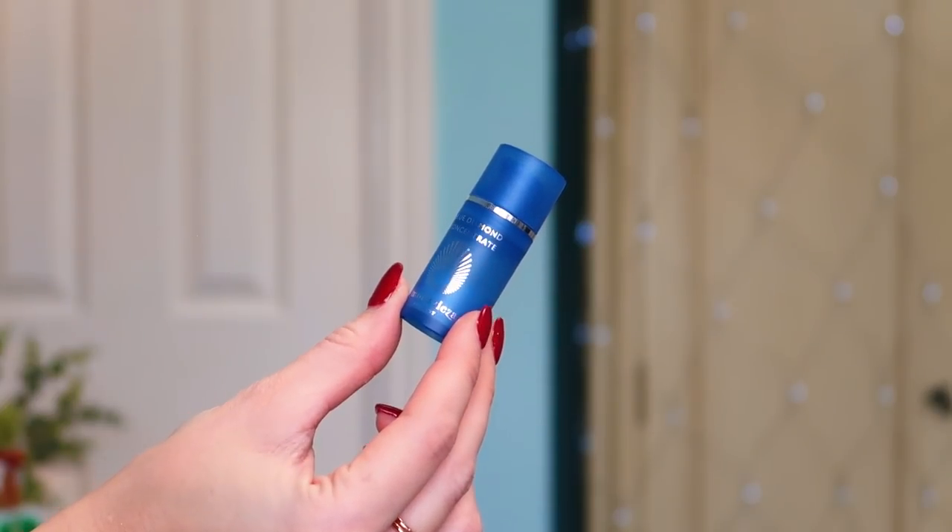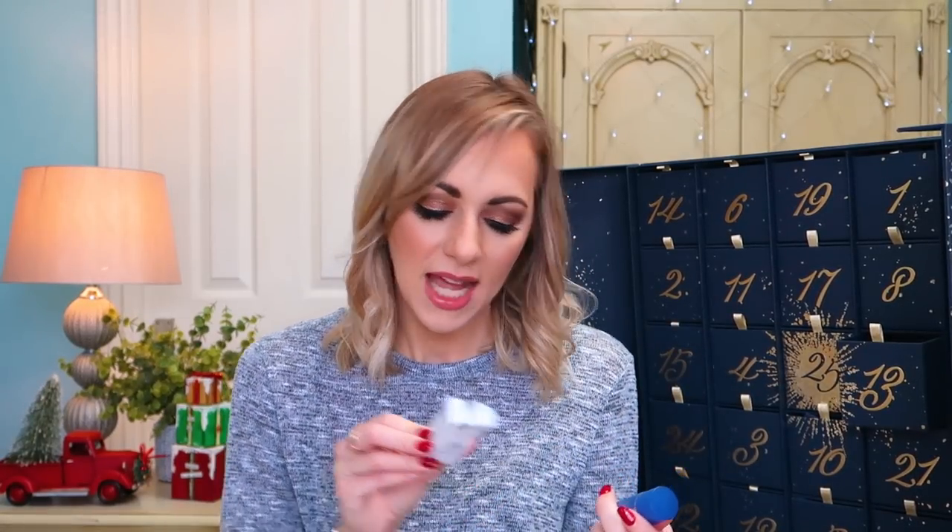Number thirteen: we've got some of the Omorovicza Blue Diamond Concentrate. I haven't actually tried this, but it's been one of the things I've been eyeing up this past year. I do like Omorovicza — some of their products are amazing. This basically promotes and prolongs healthy life and protects the DNA of skin cells, making skin softer and more silky, and smoothing the complexion. That's everything I would want in a concentrate or serum-type product, so this will be going in my basket of skincare products to try.